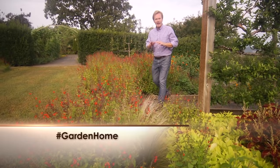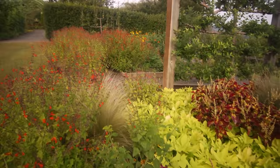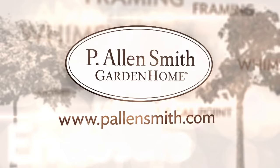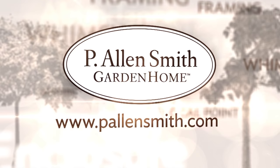That's all the time we have for today's show. I hope you've enjoyed our time together as much as I have. The thing to remember when it comes to color is to go for those colors that you really love and get creative. Until next time, from the Garden Home, I'm Alan Smith. More information about today's topic and other topics covered in this series can be found at PLNSmith.com.